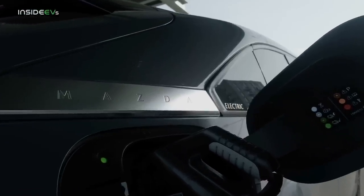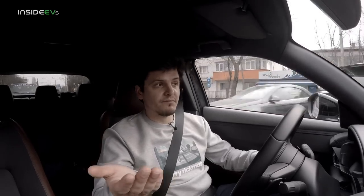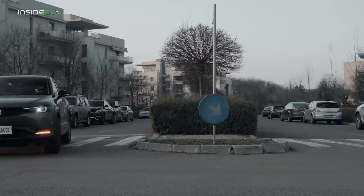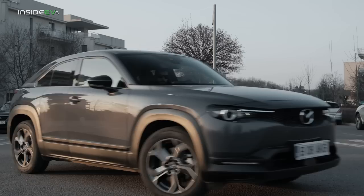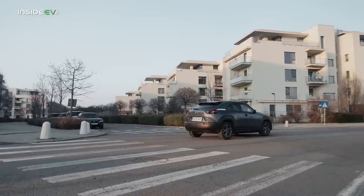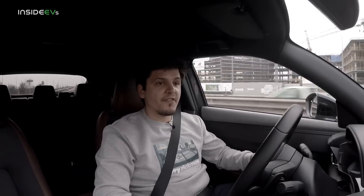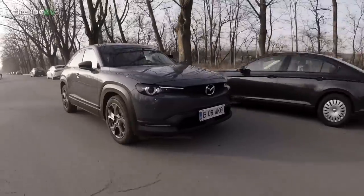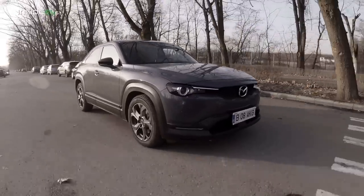The MX-30 is Mazda's first real attempt at making a mass market electric vehicle, and there are a few key things to note. Mazda has made it clear that it didn't give the MX-30 a big battery on purpose. The manufacturer says that in town, according to the WLTP test cycle, you can drive this car for up to 260 kilometers.